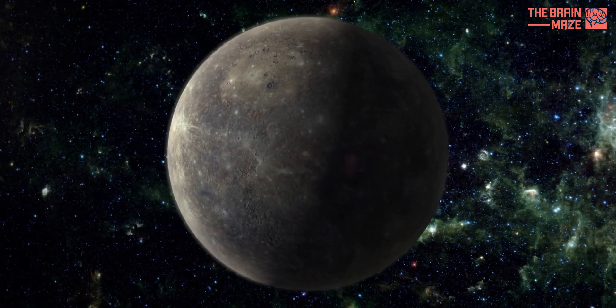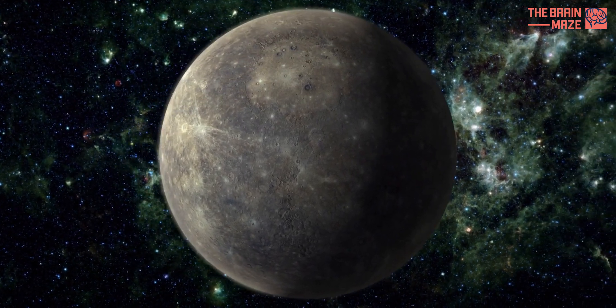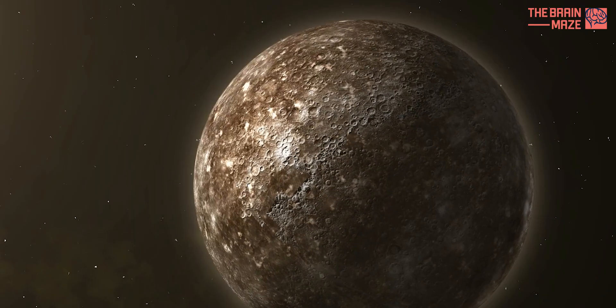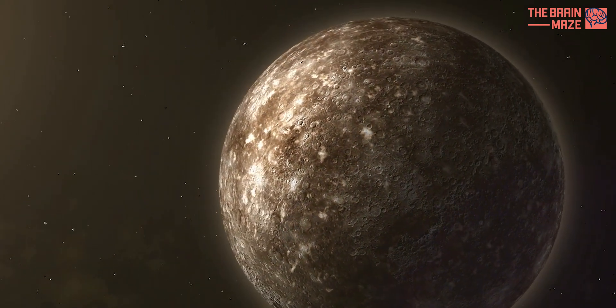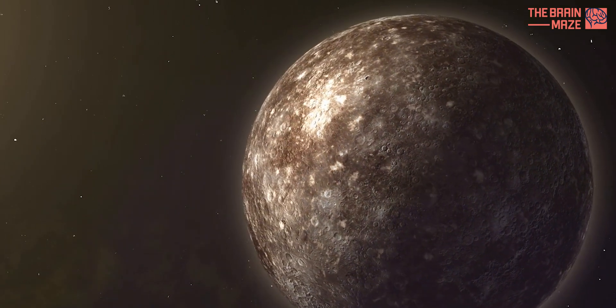The closest planet to the Sun, Mercury. This tiny world has puzzled scientists for years with its unique features. From its dark, charred surface to its surprisingly dense core, Mercury seems to defy expectations. But a new discovery might just add another layer of mystery, literally.